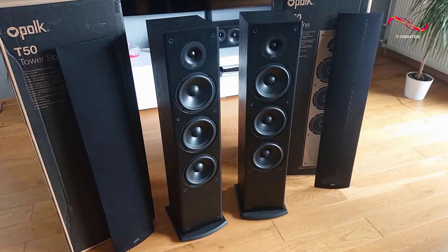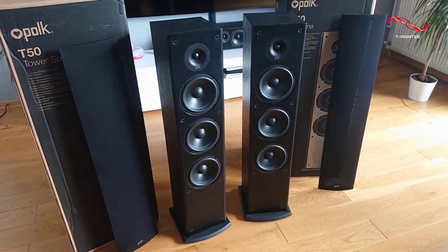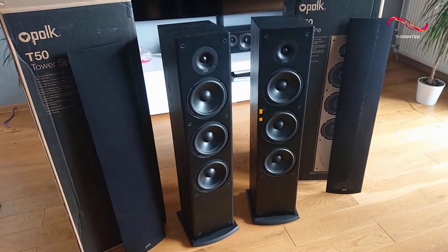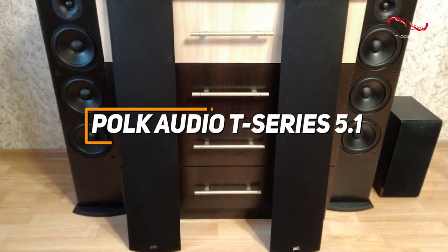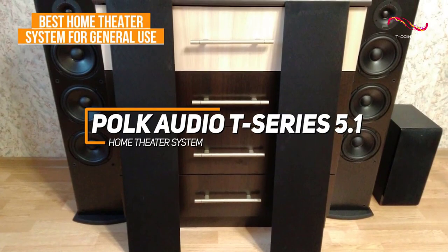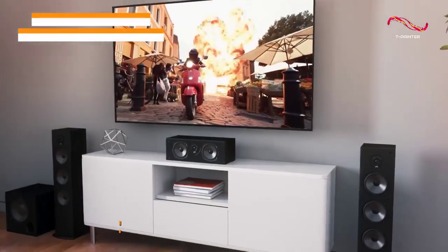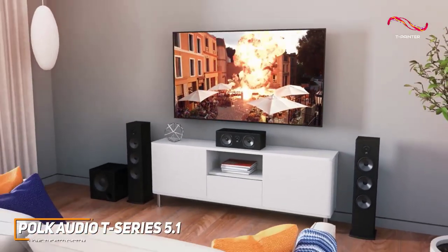Many people might be looking for a solid all-around sound system that can produce stunning room-filling audio and immersive surround sound for a decent price. The Polk Audio T-Series checks these boxes, and it's my choice as the best home theater system for general use in 2023. Polk is a well-respected name in the industry with several solid offerings to choose from.